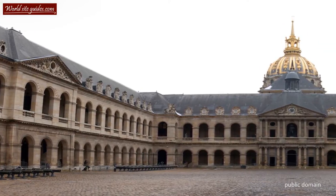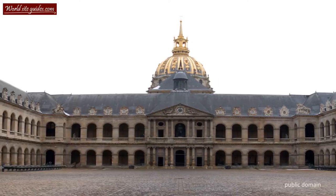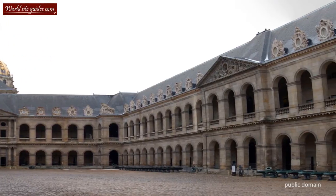When going through the north gate, you will enter the largest of Les Invalides' fifteen courtyards, the Cour d'Honneur. It was in this courtyard that the larger military parades were held.